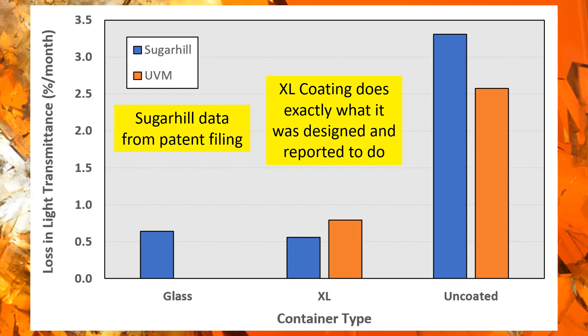An audience member asked whether oxygen interaction changes the sugar from sucrose to other forms. The answer: no, that's a different process — you're not getting color from sucrose being broken down into invert constituents. As for what's exactly happening when oxygen interacts with the syrup, the presenter noted they don't know as much about that specific mechanism, but can direct interested parties to more extensive reports and information on the topic.